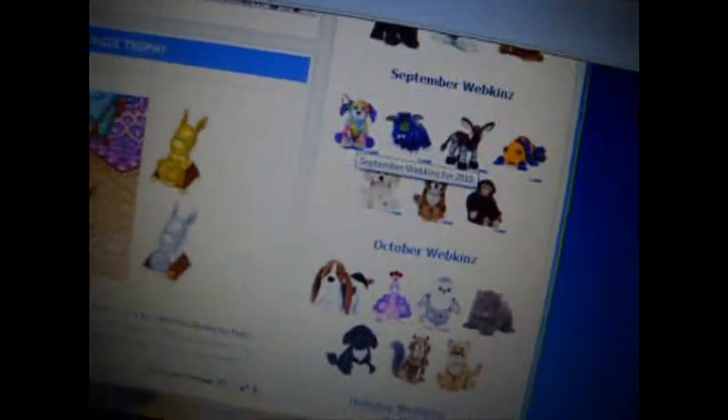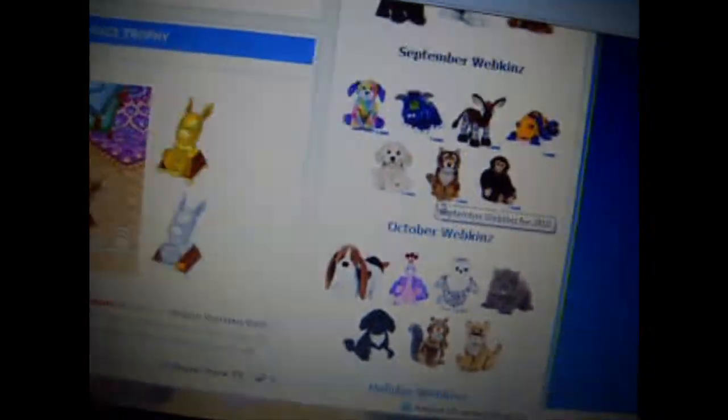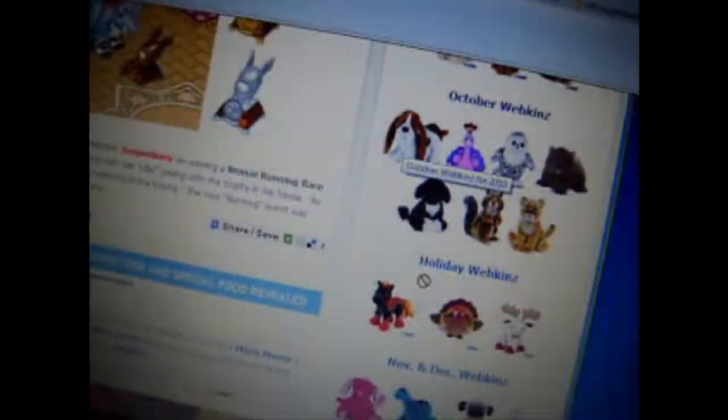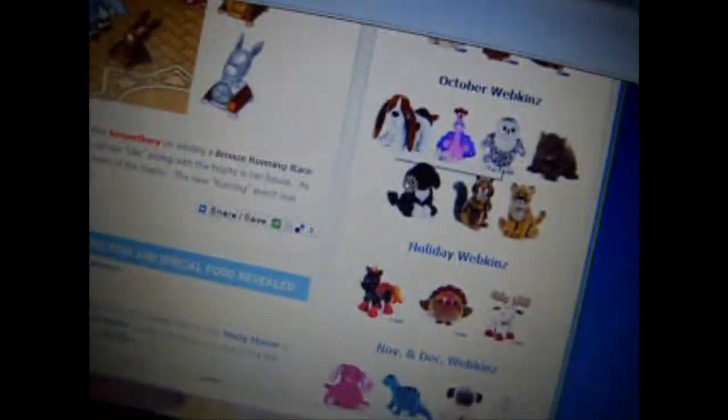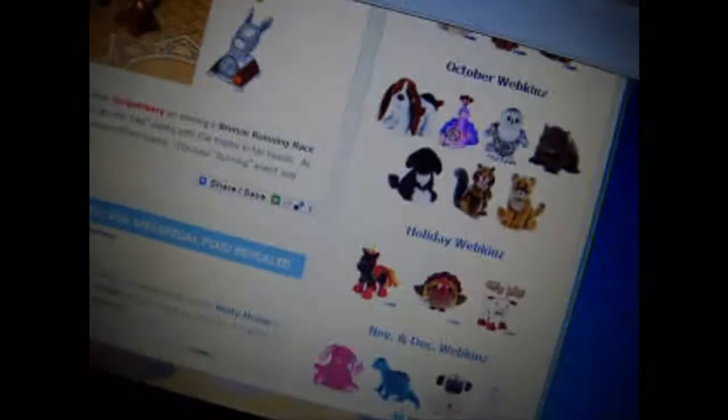I know it's already September but I really want the tie-dye puppy, the signature Labrador, and the signature Red Bull. For October, I want the Hound Dog, the signature Portuguese Water Dog, and the small signature Chipmunk — I really think that's what it's called.